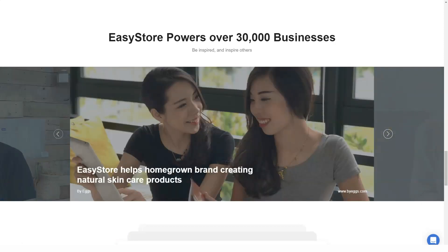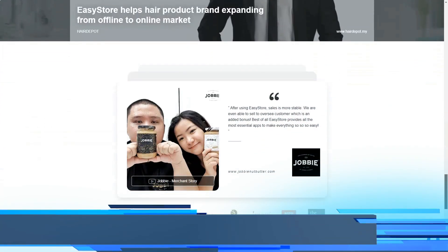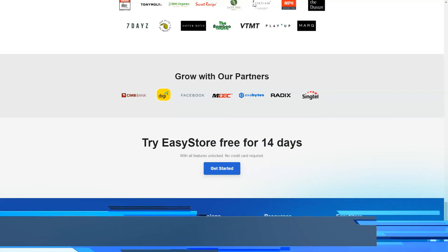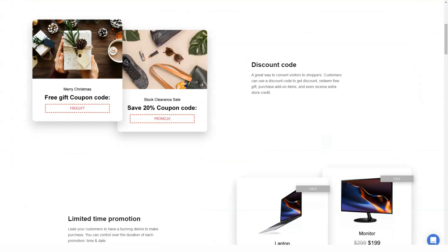EasyStore has apps you can install to help you run your online business more efficiently. Just select from the list of provided applications and they will be integrated into your website with one click. This saves you money as you usually have to hire someone to do it for you. By clicking install on the application you need, you can use its functions after installation is complete.